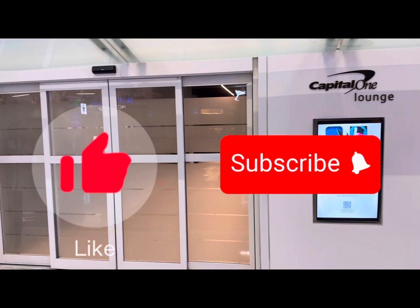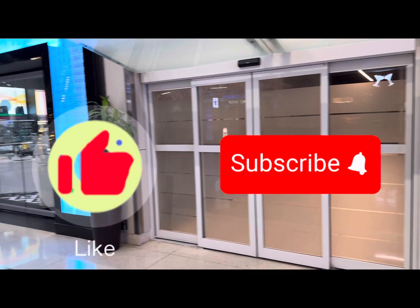Please like this video and subscribe to my channel for more travel-related videos.